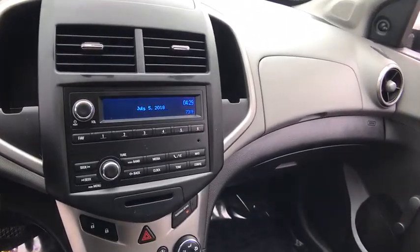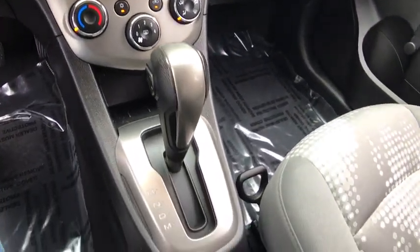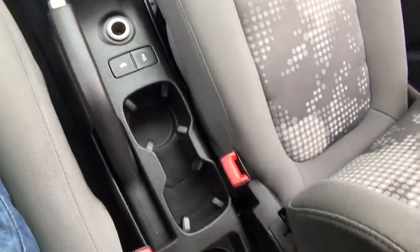AM FM stereo radio, power door locks, security system, bucket seats, trip computer, child safety locks, passenger airbag, rear head airbag.